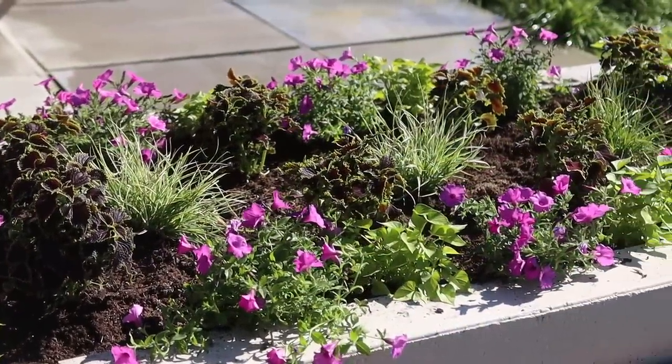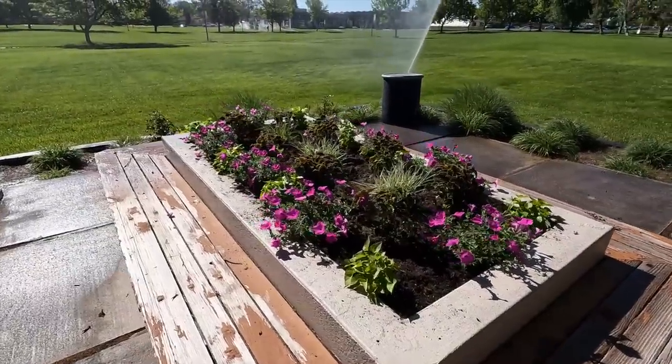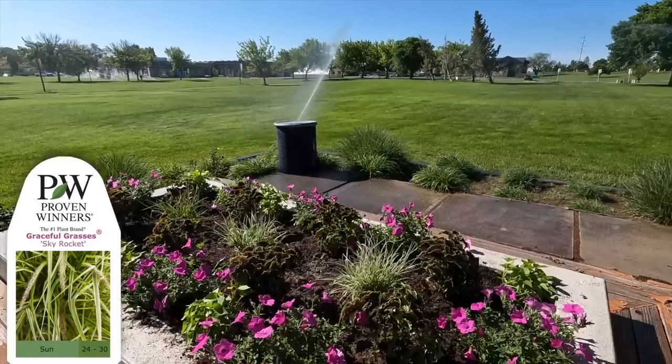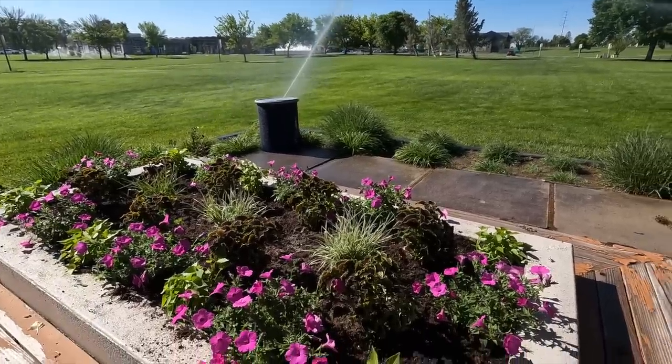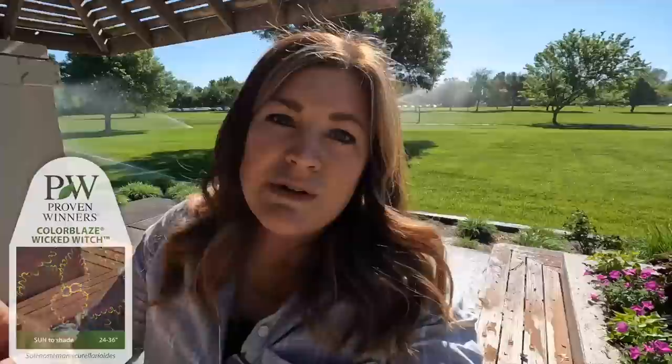All right guys, first project of the day is done - this is already gorgeous! So we have three Skyrocket Pennisetums, which get pretty good size - about 36 inches with really pretty seed heads. Then we've got the Wicked Witch Coleus, which is in the Colorblaze series, meaning they can take both sun or shade. I do notice that if you're using a Colorblaze Coleus in a full sun location they do require a little bit more water, but it's perfect for containers because they're typically on an everyday watering schedule anyway.